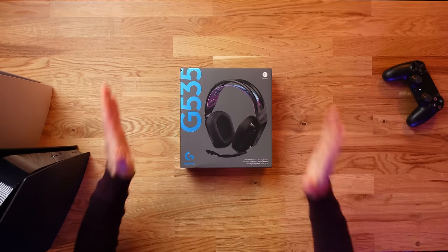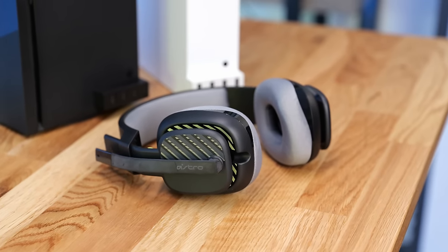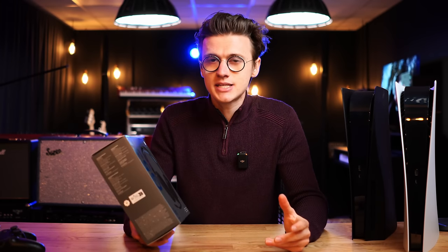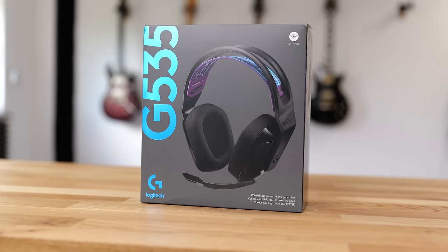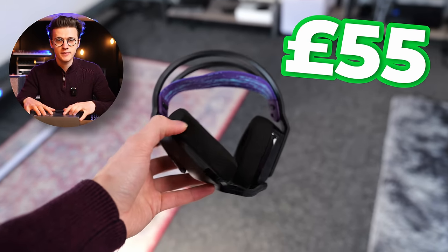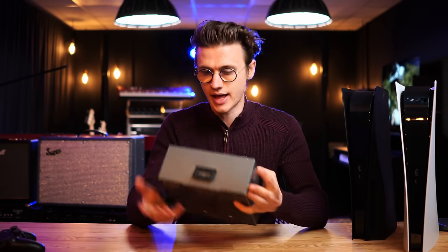Now let's switch focus away from controllers and look at some headphones. In my Xbox version of this video I recommended the Astro A10s as a brilliant wired gaming headset that works on pretty much every console. Those are still a great recommendation for PlayStation players, but to switch things up, I actually found this wireless headset from Logitech, the G535. I purchased these for around 55 pounds — roughly $60 — and usually they go for around $100. I have no idea why they were so cheap, but I got a screenshot to prove it.